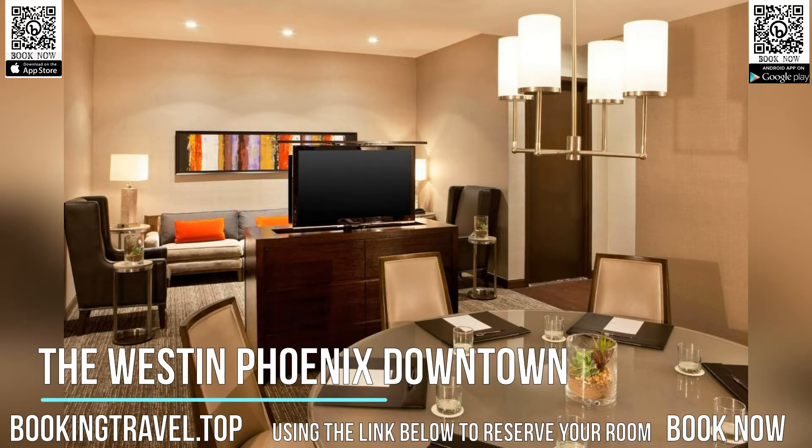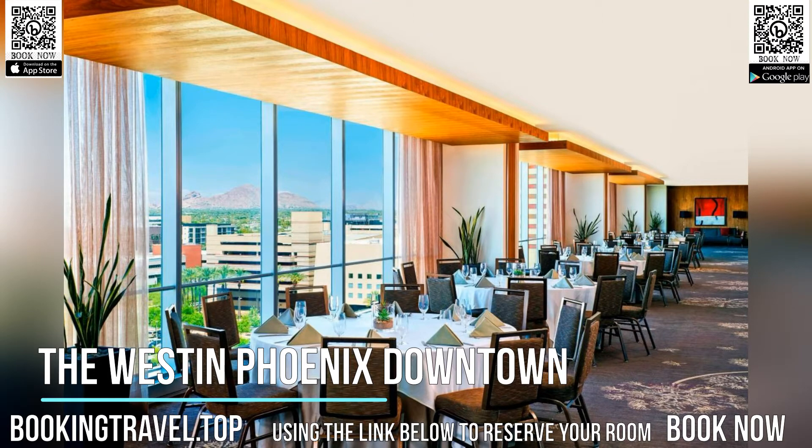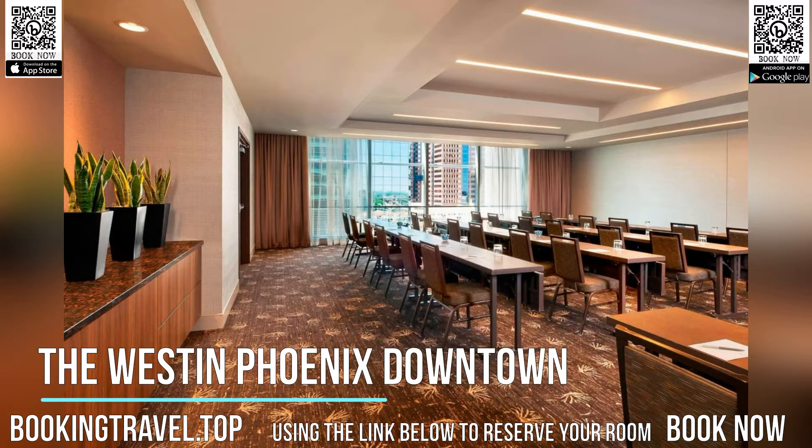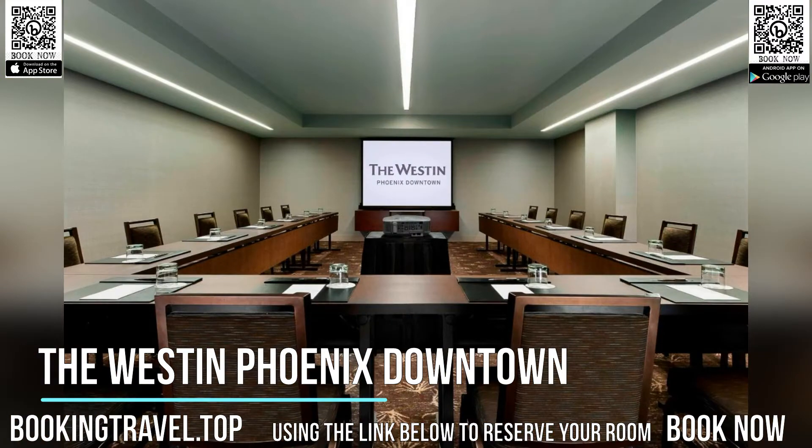The downtown Phoenix Westin showcases the Province restaurant, an American restaurant with cuisine inspired by South Africa and Spain. The hotel also has 24-hour room service. Book now at the best price guaranteed using the link below to reserve your room.